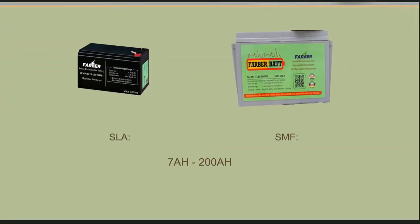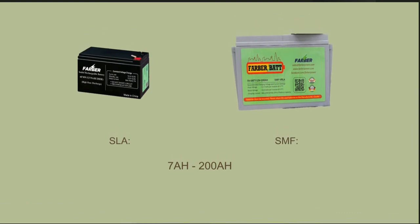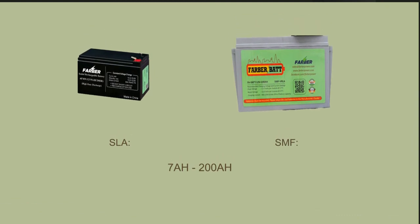We offer SLA batteries with AGM separator, and SMF batteries with high-compression absorbent glass mat, ranging from 7 up to 200 Ah.